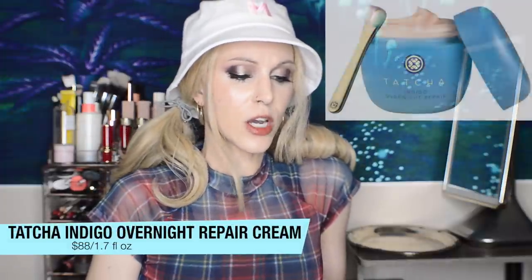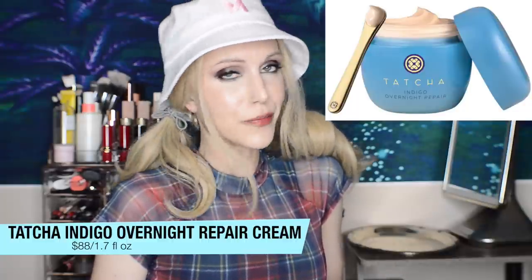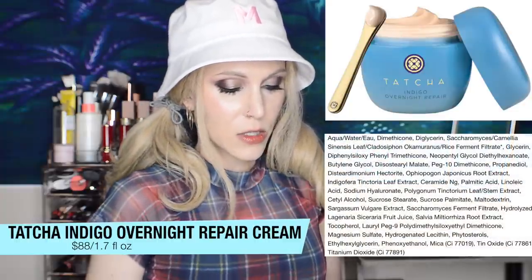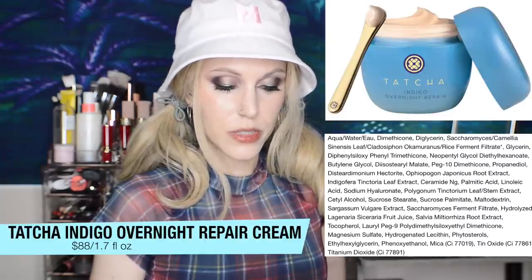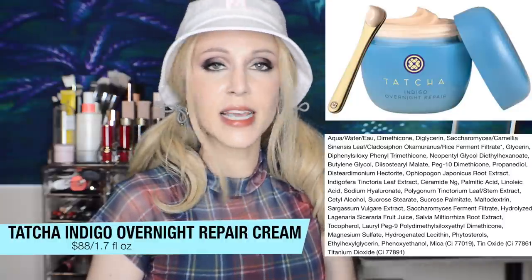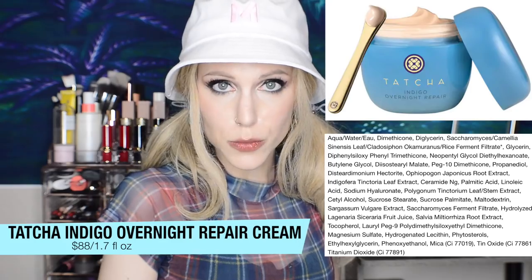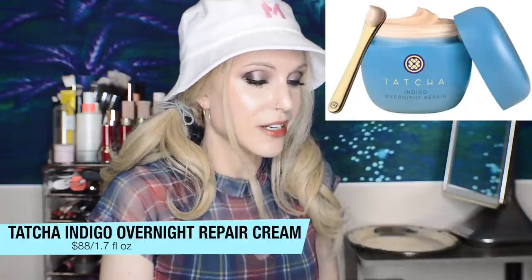New from Tatcha, the Indigo Overnight Repair Serum and Cream Treatment. $88 for 1.7 ounces — which actually, for Tatcha, that's not that bad. They do a good job on presentation, I'm sure that's a beautiful product. But what's going on in the ingredients list? We have Japanese Indigo Extract, Hyaluronic Acid, Ceramides, and Mondo Grassroot. They're saying it is a serum-in-moisturizer treatment that visibly calms irritation, strengthens skin's barrier, and balances the microbiome. It's like everybody who has been into skincare has now reached the point of damaging our moisture barriers together as a group. The theme for this month is unquestionably reparative products.